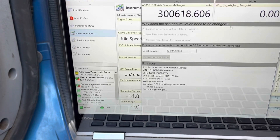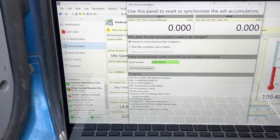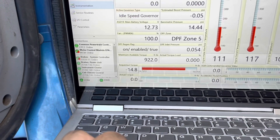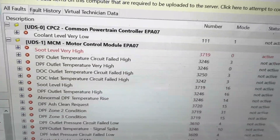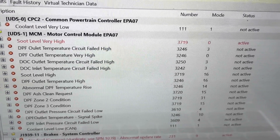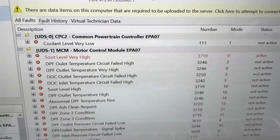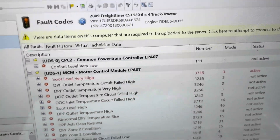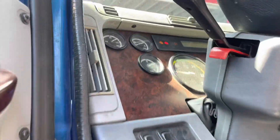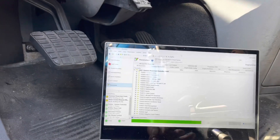You have to do a park regen in order to clear the codes. The regen should take about 30 to 35 minutes - it doesn't take as long as the one-box does. The soot level very high code, SPN 3719 FMI 0, is still there. I'm going to check the coolant level really quick because I don't want to start the regen, have the check engine light abort it, and start all over again. We started up the engine - I've got to get it to about 150 degrees before I start the regen.